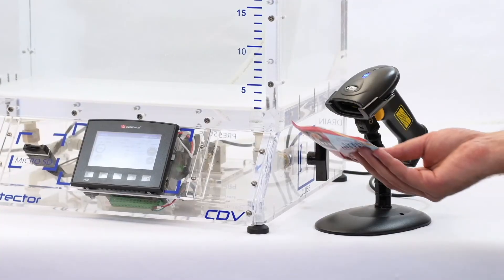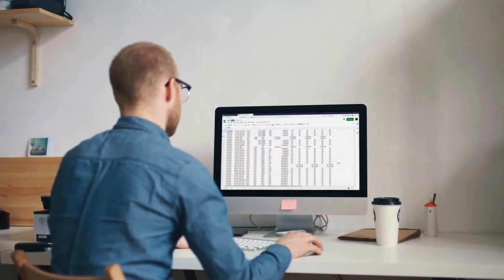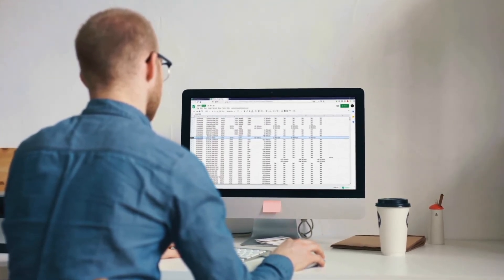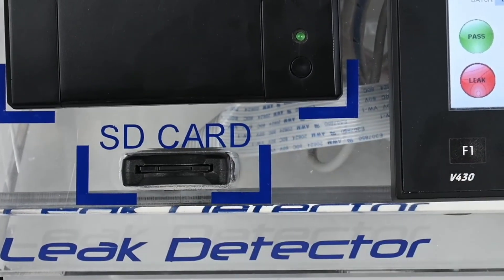It is possible to automate the selection of the recipe using a barcode scanner. At the end of each test, Orion will save the results on a spreadsheet and file them directly on the SD card. Through this interface, it is also possible to update or install new applications.